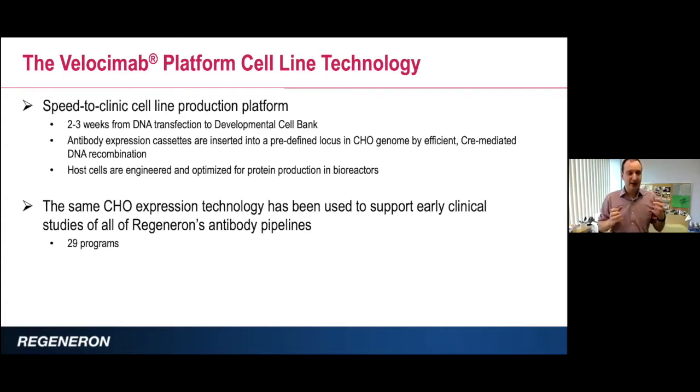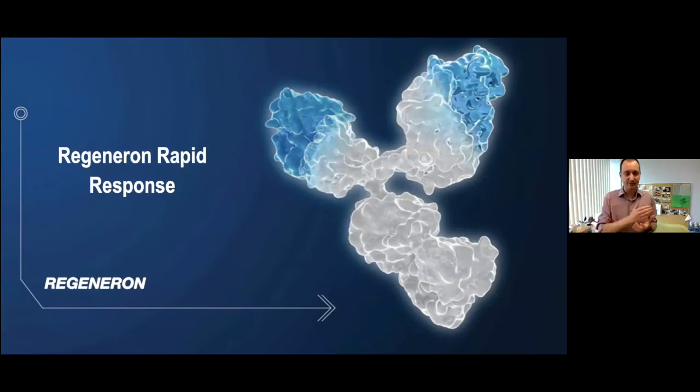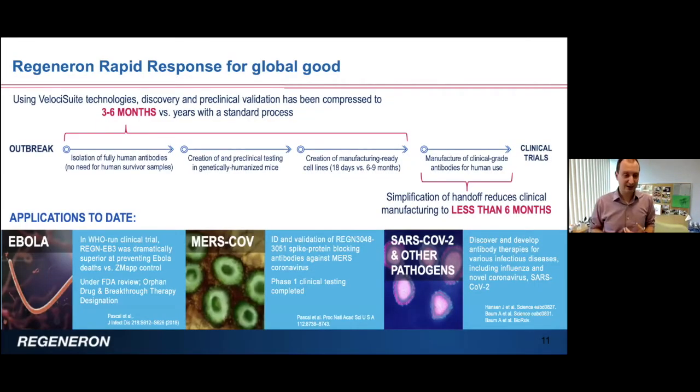This allows us to do the initial characterization of the antibody and eventually production of clinical material using the exact same cell line. The same properties you screen for up front are retained as you scale up, characterize in vitro and in vivo, and eventually test in humans. We are doing this in a very predictable fashion — same material from beginning to end, using the same technologies for every single program.